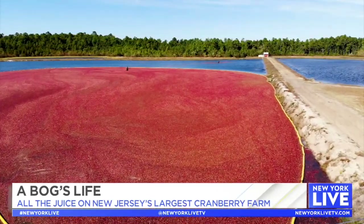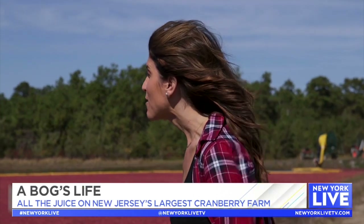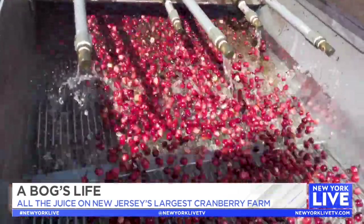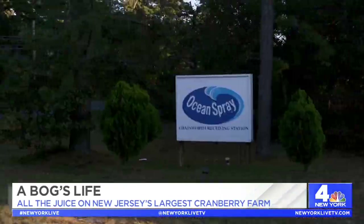Roughly how many cranberries do you think are right behind us? If this bog is anything like yesterday's, we're looking at 500,000 pounds — about 500 barrels. The berries then make their final journey from the bog up through a machine that cleans them, then go cascading into trucks that bring them down the block to the Ocean Spray receiving facility.